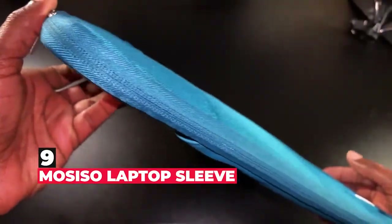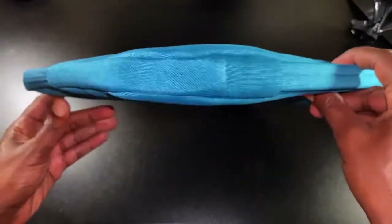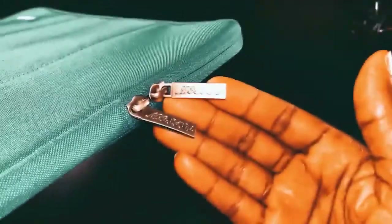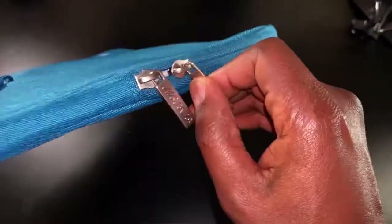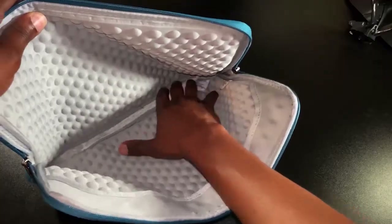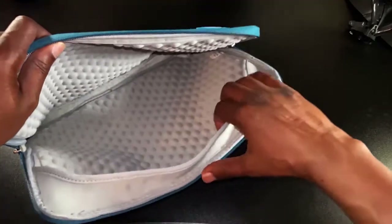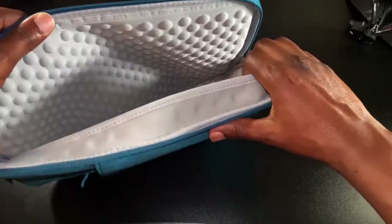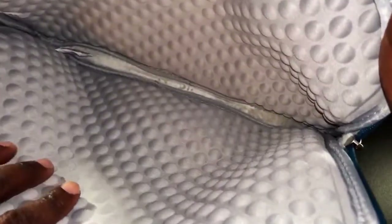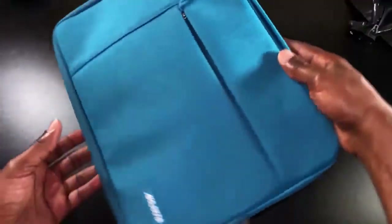Number 9 is Bosiso Laptop Sleeve. If a hardshell case isn't your thing, then at least consider a sleeve, which can protect your MacBook Air from scratches when you're lugging it around. Bosiso's sleeves are made from durable neoprene, which will help prevent punctures and scratches and even some low drops. The water-resistant exterior can be wiped clean and the interior is soft and plush. A matching accessory bag, just right for carrying your chargers, is included with the sleeve. Choose from dozens of colors.